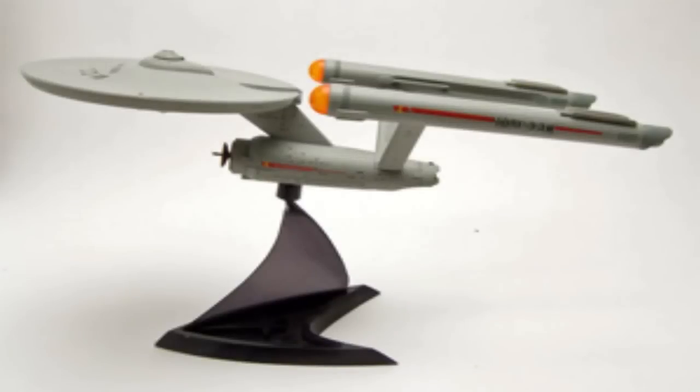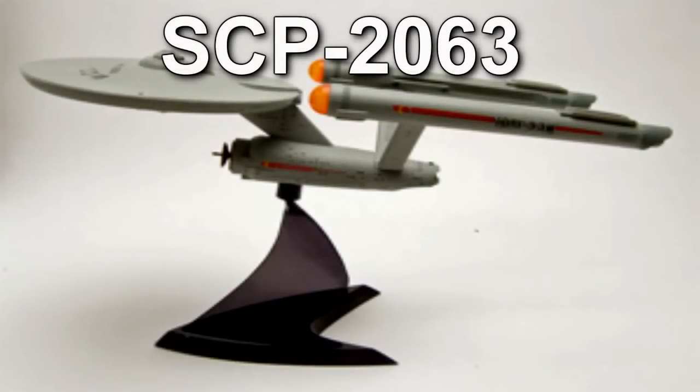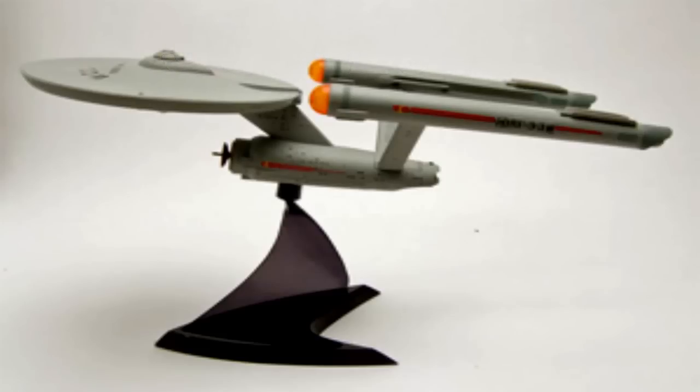SCP-2063. Item Number SCP-2063. Object Class: Euclid. Special Containment Procedures: SCP-2063 should be mounted on its stand when not being tested, and stored in a secure enclosure no smaller than 3m x 3m x 3m. The stand itself should be securely mounted atop a 1.5m tall pedestal affixed to the floor, or otherwise securely fixed in the center of the room.